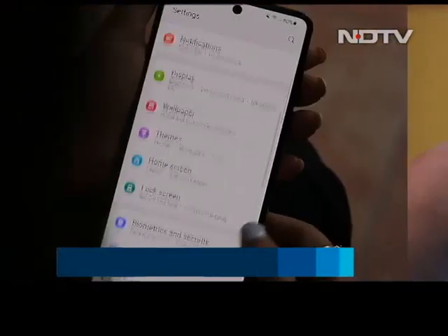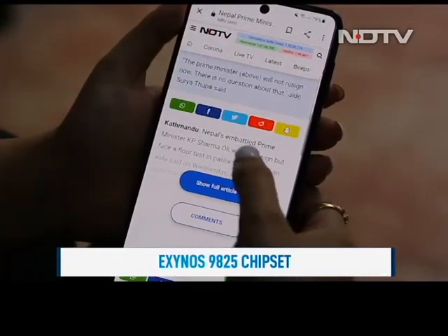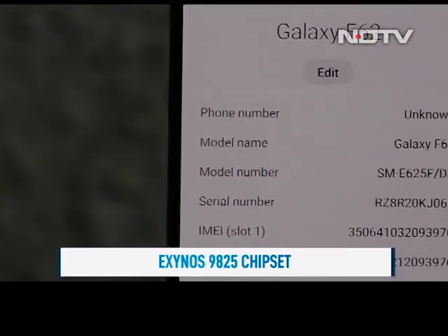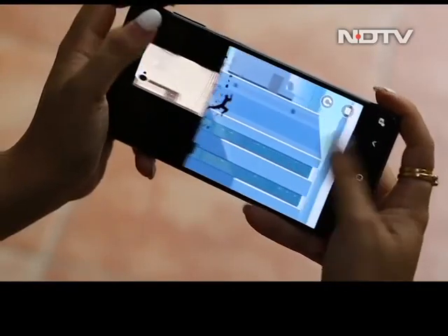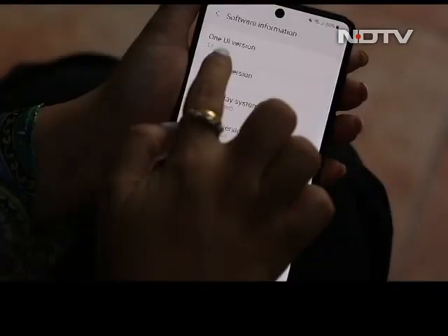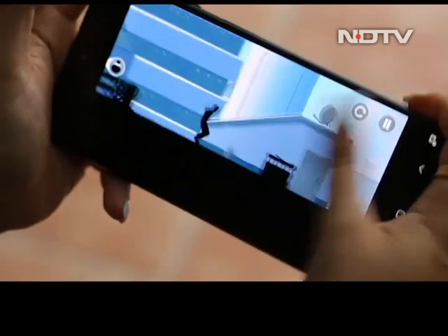The F62's claim to fame is its Exynos 9825 chipset, first seen on the Note 10. Just like the flagship, performance is very good and day-to-day usage is absolutely perfect. That said, the two-year-old processor is starting to show its age — we noticed a few stutters in the UI during heavy multitasking, and frame rates can occasionally dip in popular games.